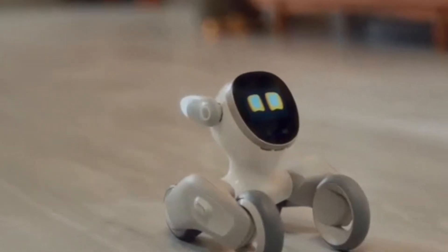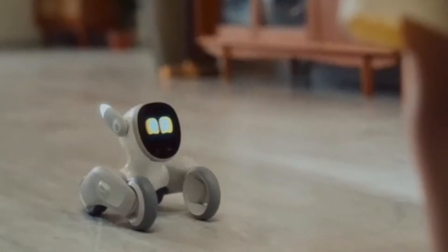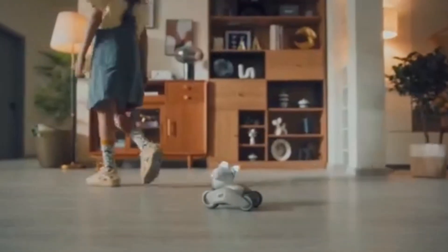With its V21 update, Luna introduces a new reward and punishment mechanism, allowing you to customize your robot pet's behavior. This feature lets Luna learn from her interactions with you, becoming more attuned to your preferences and personality over time.